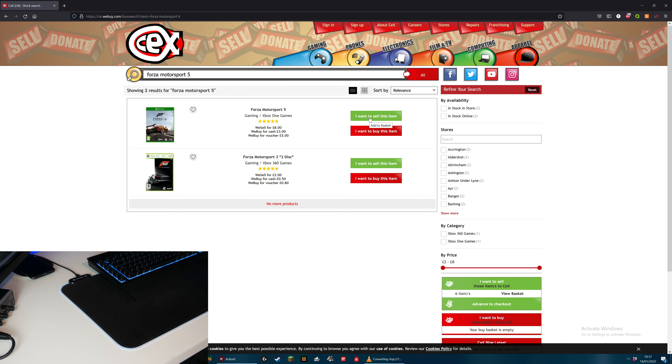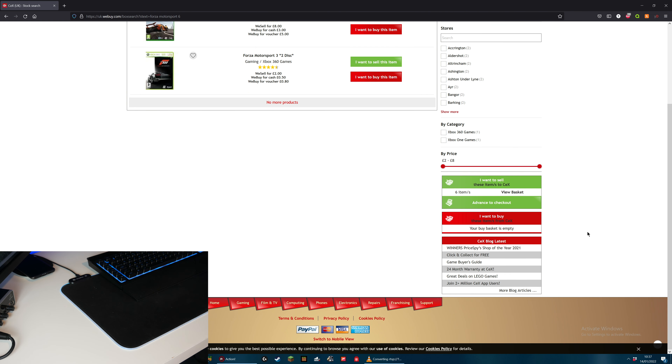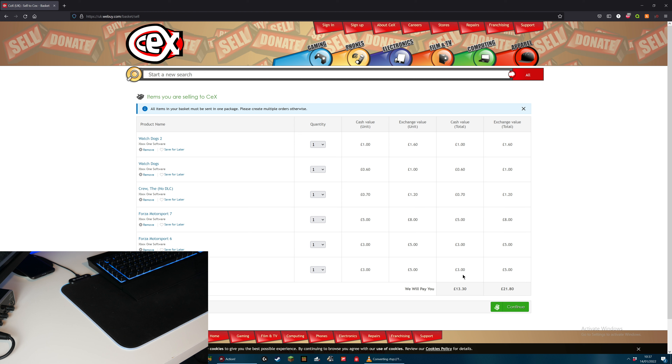And that is all the Xbox One games. Let's take a look down at the basket to see how much they have put the value at so far. If I want cash value, they will give me £13.30, but if I wanted an exchange value it would be £21.80. So there is quite a difference there, but I would just want cash. Let's carry on and I'll get some more games.